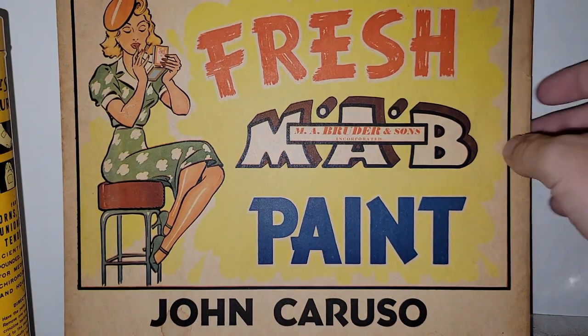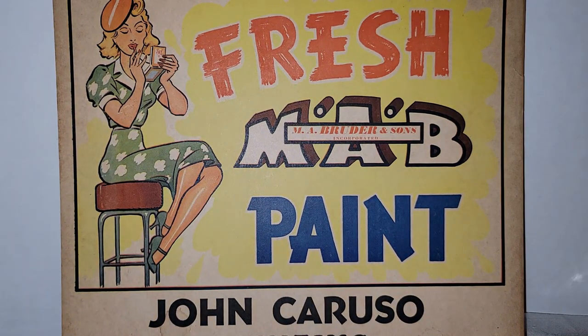This was $7.50, so half of that is $3.75, and then whatever half of $3.75 is — a dollar and change or something like that. It's a Fresh M.A. Bruder & Sons Incorporated paint ad by John Caruso Painting from New Jersey. I love this paper ad because it's got a beautiful, sexy lady sitting on a stool — probably from the 40s or 50s. That would be so cool framed, don't you think?